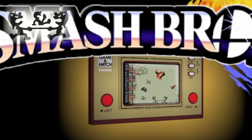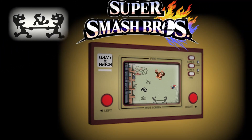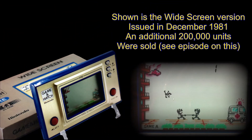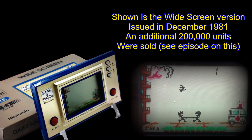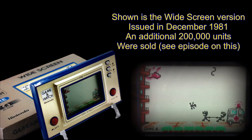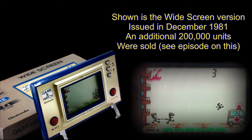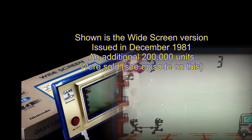Cameos and reruns: the most famous must be the addition to the Super Smash Brothers universe. However, a single year after the initial game, a widescreen version was issued, selling an additional 200,000 units. This game was larger and had a colored overlay. Like every game issued, it will receive its very own episode in due course.